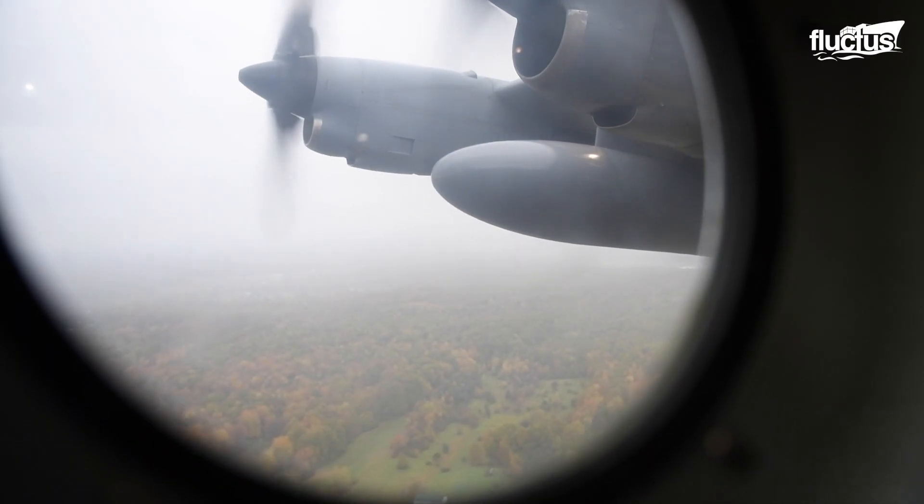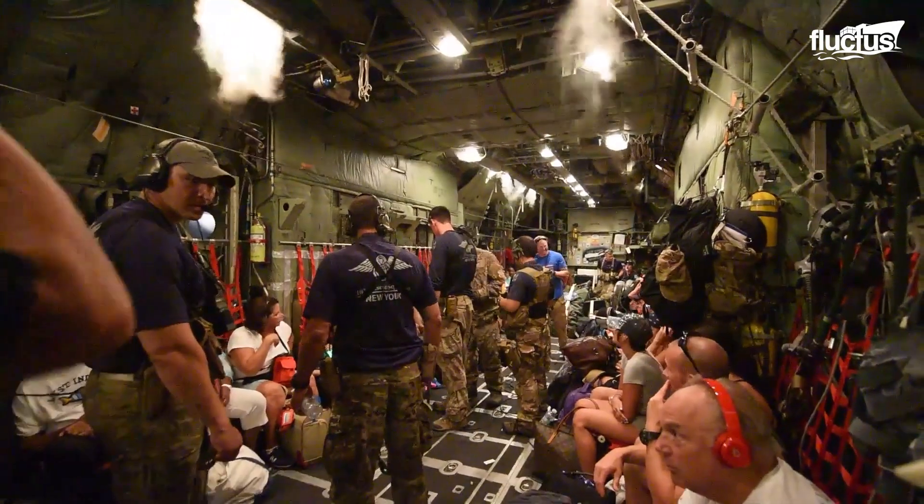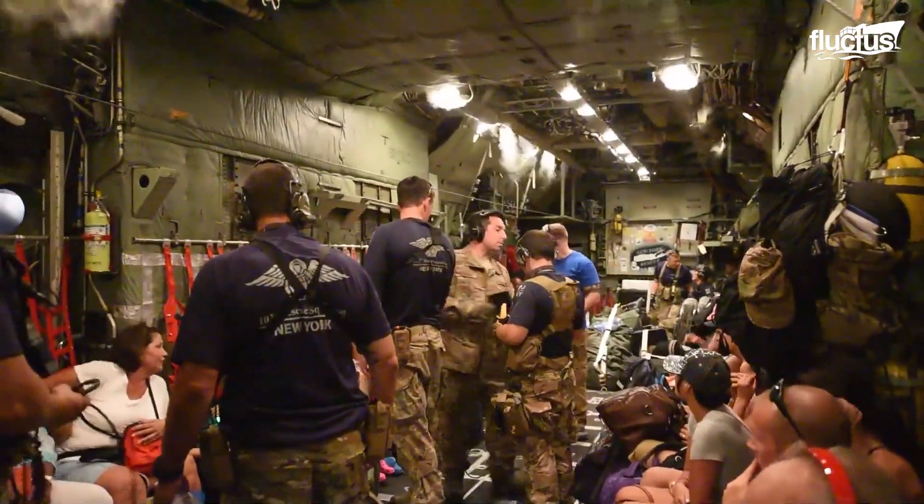In emergencies where large numbers of people are involved, the C-130H can also be configured as a transport aircraft, carrying up to 90 rescued people out of dangerous zones.